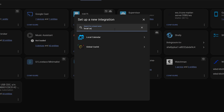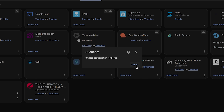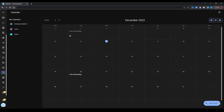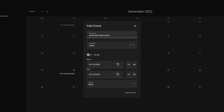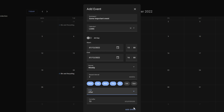All you need to do is head over to integrations, add a new integration, and search for the local calendar integration. You can add more than one calendar, which is really cool if you want each person in the house to have their own. Once added, you can go into the calendar menu and view, add events, and track upcoming events. You can even create events that repeat on a certain frequency and end after a set number of occurrences. This means people don't have to rely on Google Calendar, with everything stored locally.